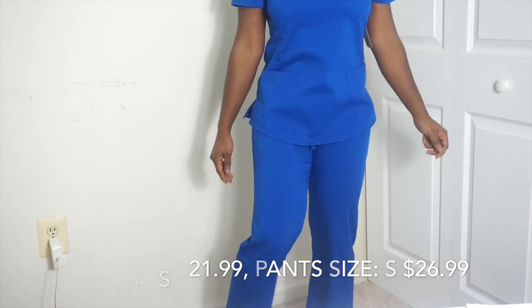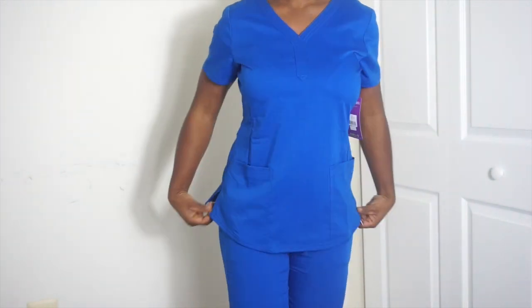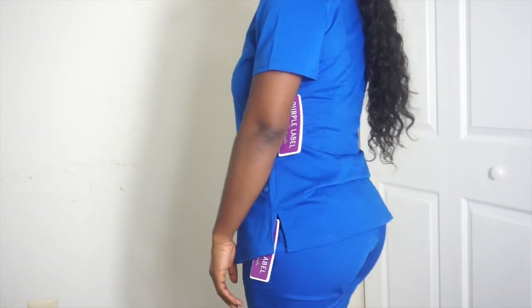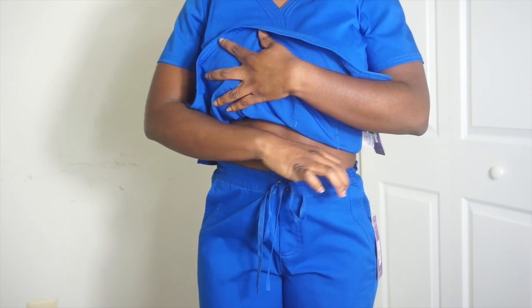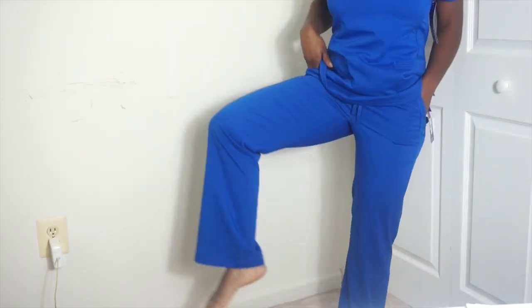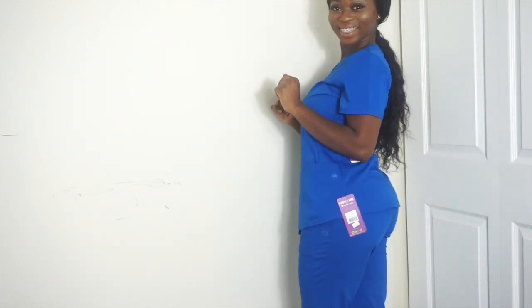Up next I have scrubs by Healing Hands — this is their Purple Label collection. It says it's modern style, comfort fit, high performance stretch fabric, easy care garment that always looks professional. This is my favorite piece out of everything I got at Uniform City. I'm not a big fan of drawstrings, but this one in particular fit really nicely. I love the neckline of the top — such a cute look. Look at me happy because I'm wearing great scrubs!